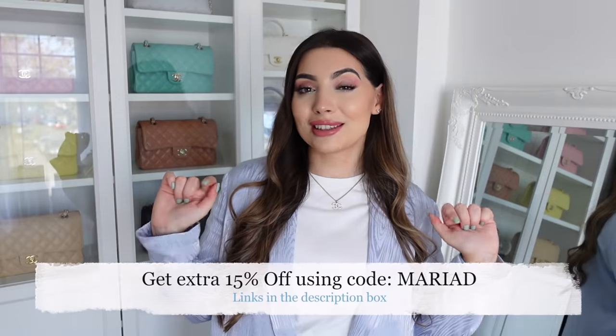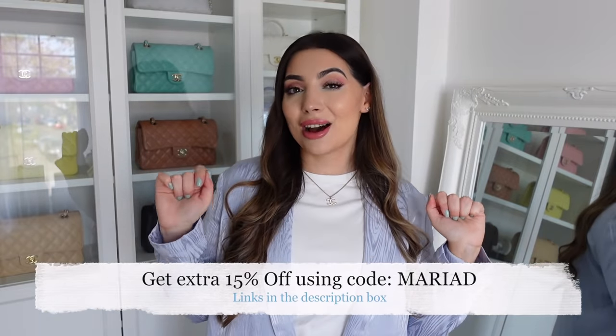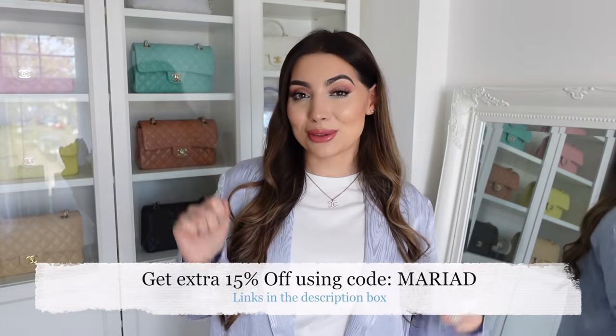That's all for today's Urban Revivo spring summer haul! I really hope you enjoyed it and I gave you some spring summer outfit inspiration. Don't forget to check the description box where I'll link all the outfits shown today, and use my discount code linked below as well. Thank you so much for watching and I'll see you very soon in my next video — bye!